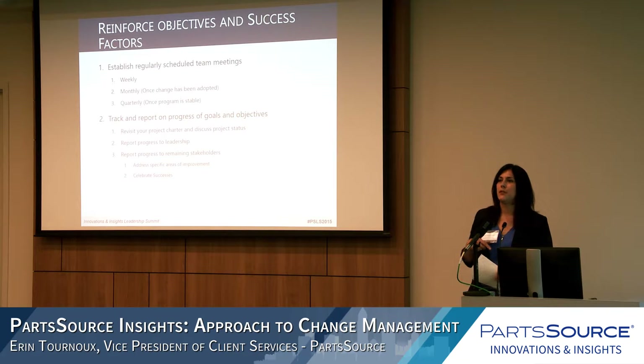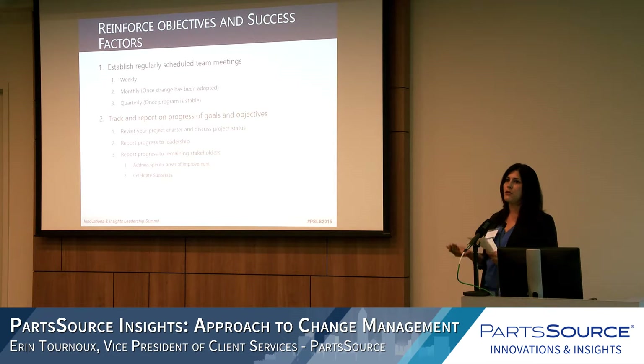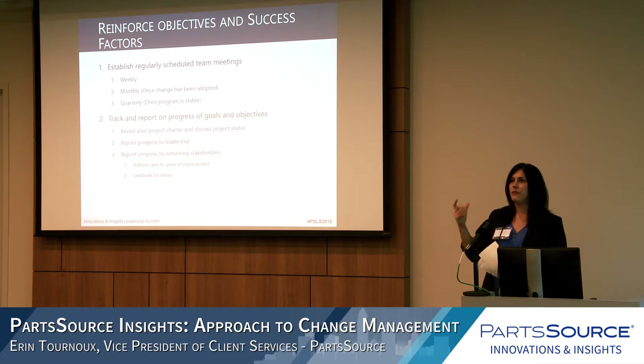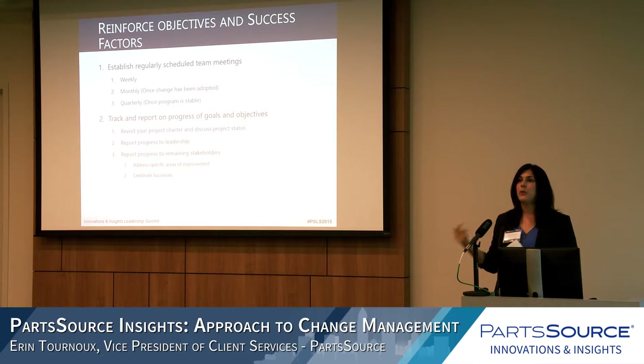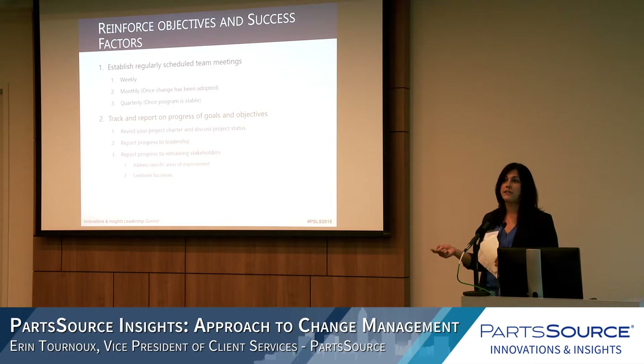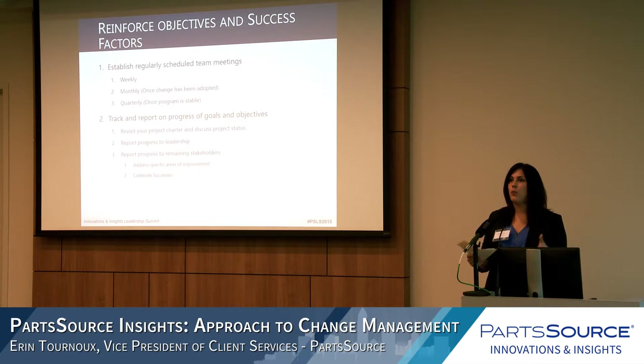Reinforcing objectives and success factors means reminding your team throughout the project what the overall objective is and what problem you're trying to solve. Nadia and Mara mentioned regularly scheduled meetings — we do the same. Post-change, we start with weekly meetings and calls with clients until the project is stable and we're seeing adoption. Then we move to monthly once we feel comfortable with adoption, and then to quarterly thereafter.